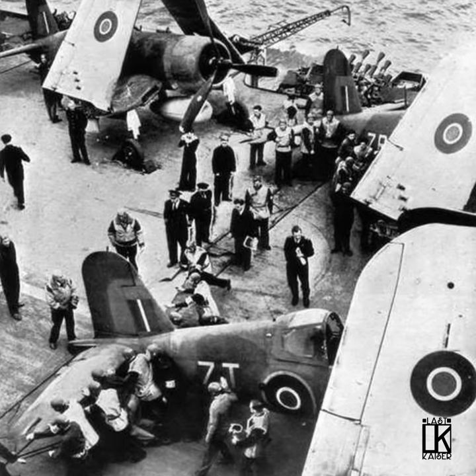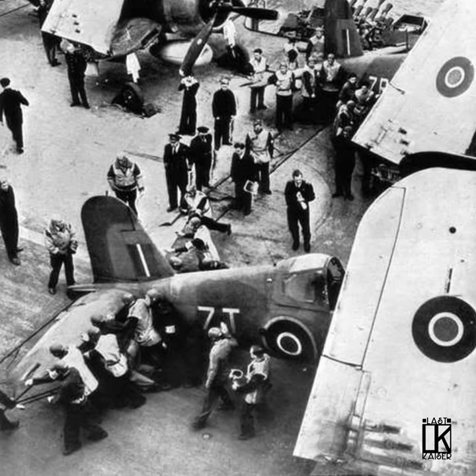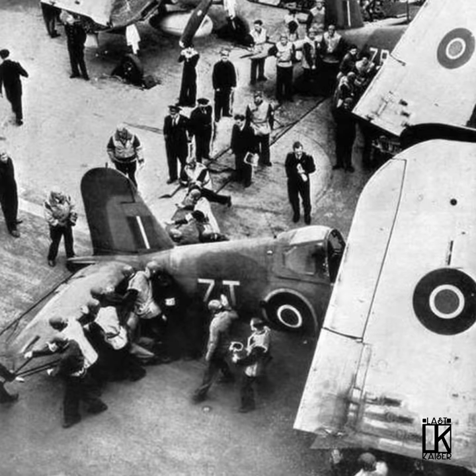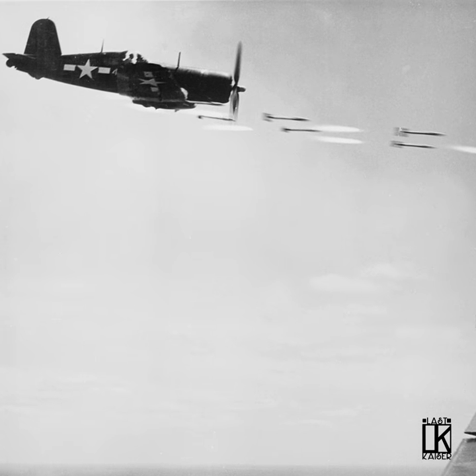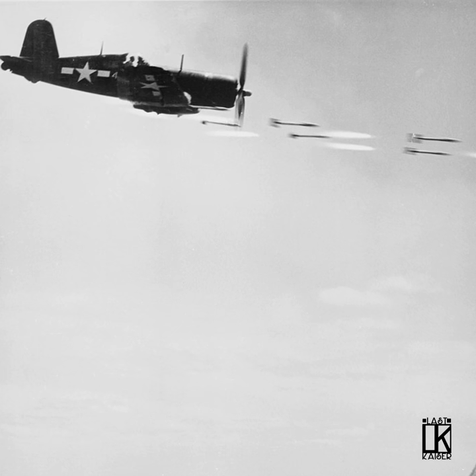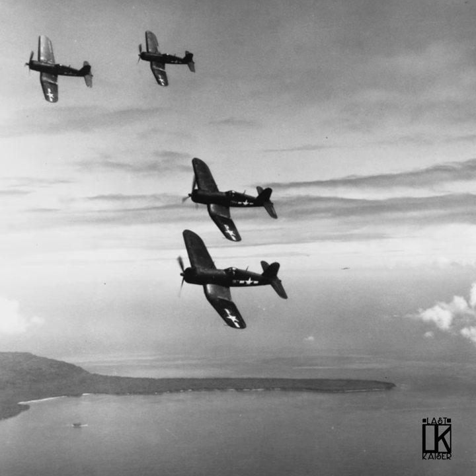Eventually the Fleet Air Arm in the UK developed better methods for carrier landing, and by 1944 the Corsair was in full carrier service with both the US and Royal Navies. Corsairs ended the war with a remarkable 11 to 1 kill ratio over enemy planes, and even though more powerful variants were introduced in 1945, the venerable F4U-1 served through the end of World War II in all theaters.